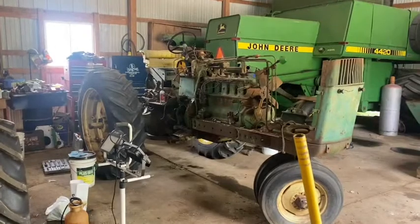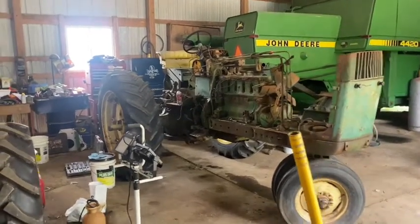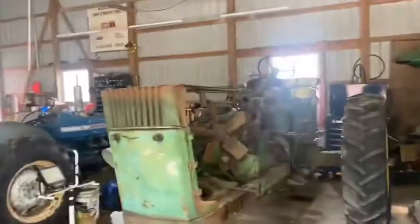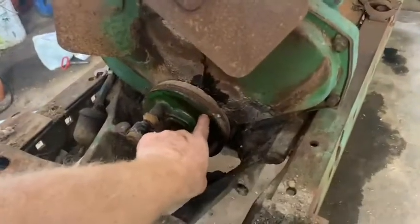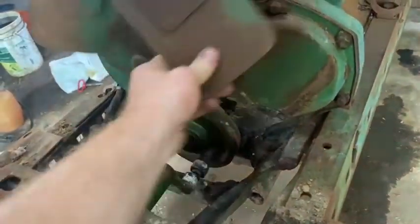I'm told the clutch and flywheel should be here hopefully around Friday. If they're here Friday, that gives us all weekend to bolt that motor in. On the combine side, I've got to modify the front pulley — it's a little different from combine to tractor application, so we've got to address that.